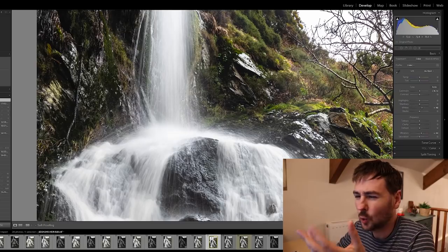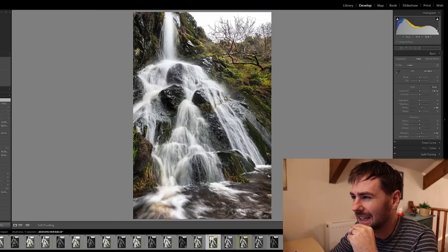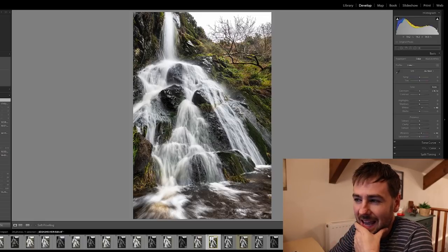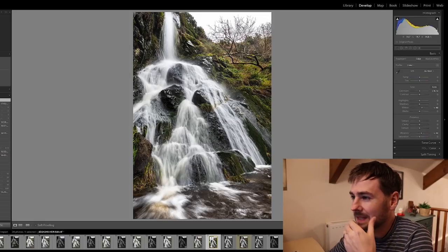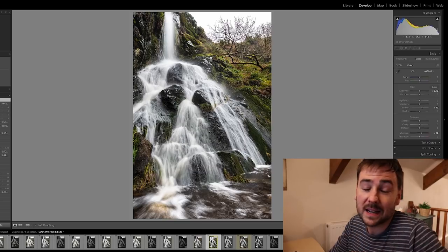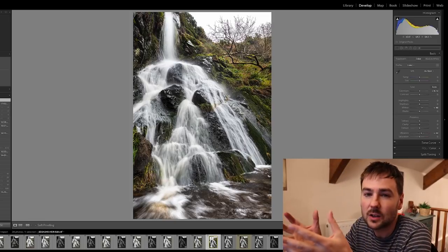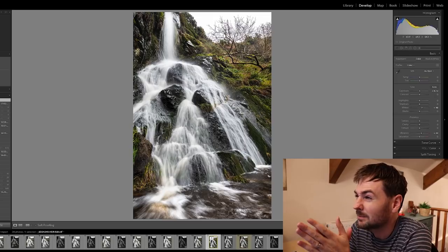Maybe it should have been at a quarter of a second or a third of a second, just to smooth it off a little bit. But I'm splitting hairs here — I'm not 100% certain whether that would have made any difference, and perhaps I'm actually looking at details which really aren't makers or breakers of this image.